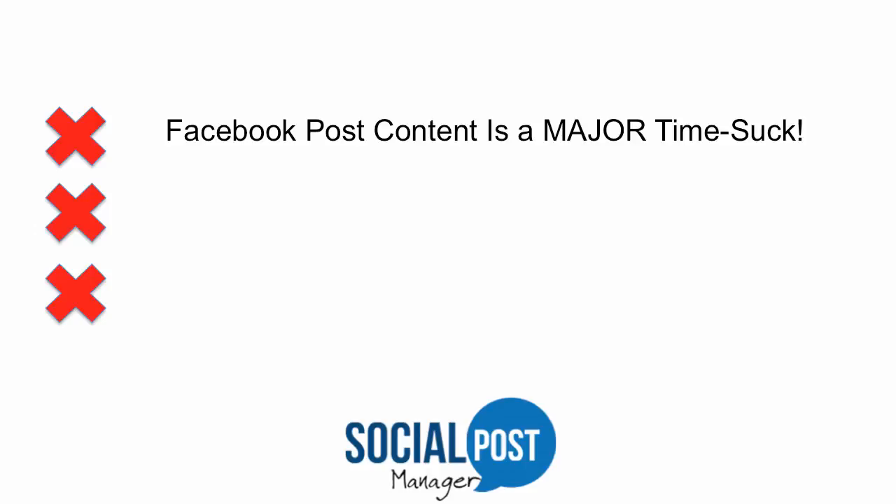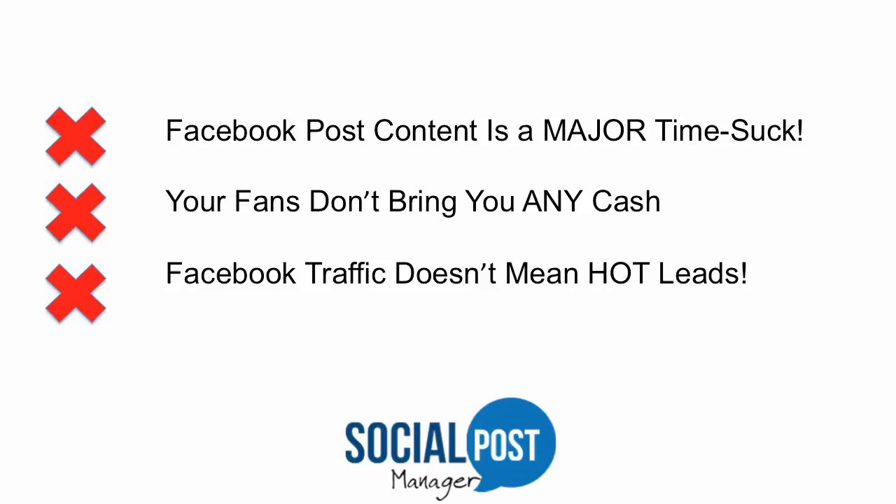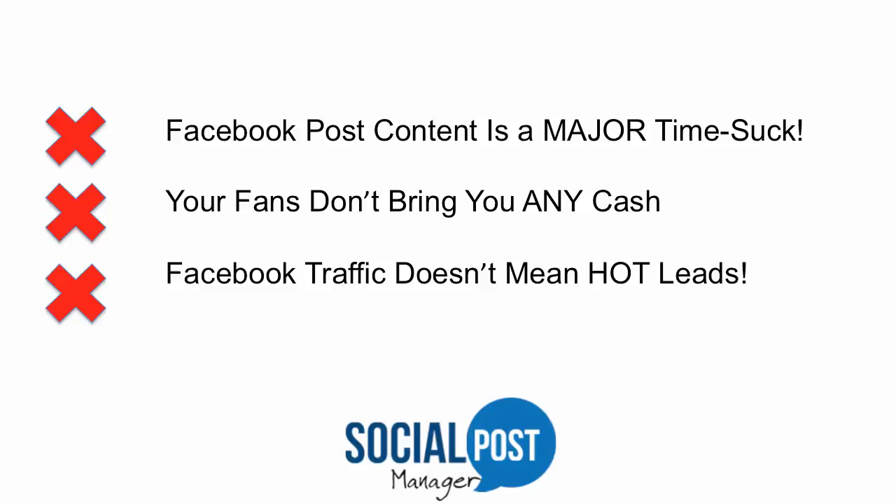The reasons you should promote this launch: first of all, it's a major time suck to find content. Your subscribers who are actively using Facebook are having trouble finding content to update to their Facebook pages. Also, your fans probably don't bring in any cash from Facebook, which means they're doing something wrong, and if they're not driving traffic it means they're not generating hot leads. What the software does is allow you to easily source and schedule hot content — we've got a generator which finds content and news stories from around the web that your subscribers can update to Facebook automatically.